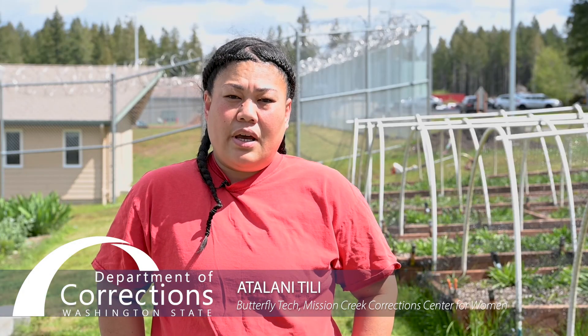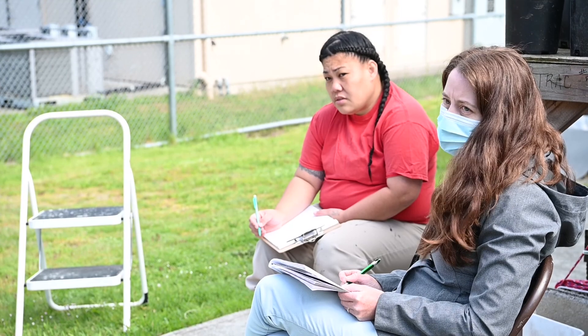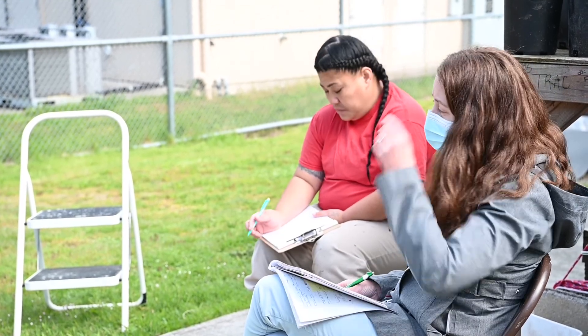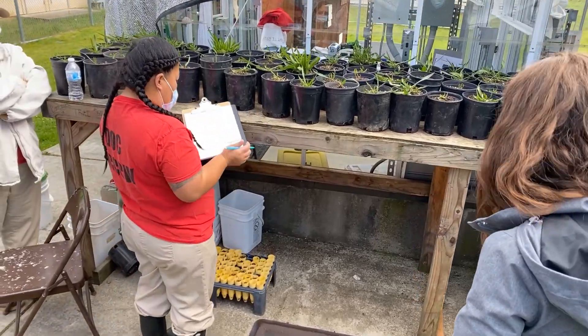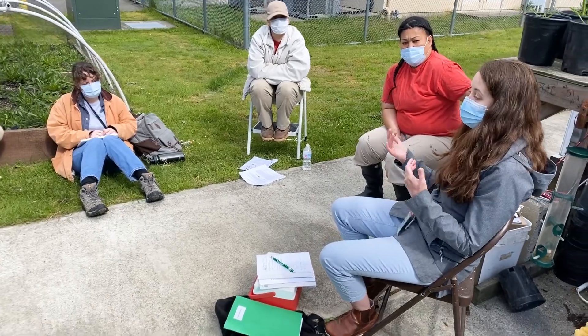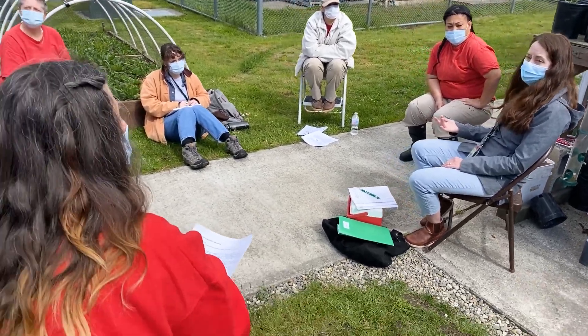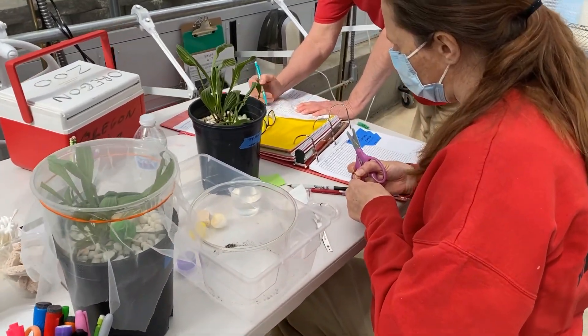I've been in the butterfly program for over a year and a half now. The knowledge to work with different animals — it wasn't really my thing, but getting to work with butterflies and understanding why we do what we do with them is an amazing feeling. The trust that's instilled in them, the responsibility — they really just appreciate having the opportunity to work with living things and caring for other organisms.